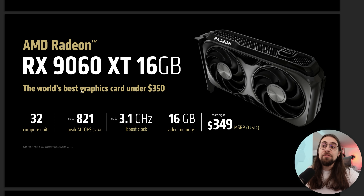As for the 9060 XT, AMD calls it the world's best graphics card under $350. We have 32 compute units — the same count as the 6600 XT, 6650 XT, 7600, and 7600 XT — but since this is RDNA 4, the compute units do a much better job. We have a much higher boost clock at 3.1 gigahertz, potentially pushable to 3.4 gigahertz, 16 gigabytes of video memory, and a price of $349.